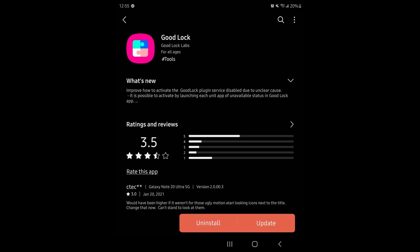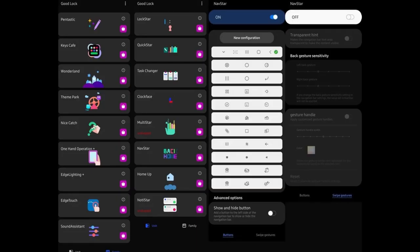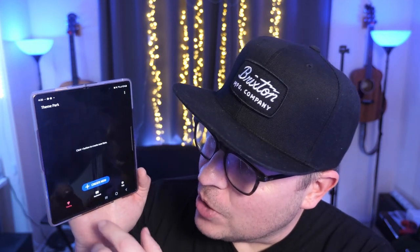It's all about Good Lock. It's been updated to be used on One UI 3.0, and you can also download the update if you have a lower version than 3.0. It's now compatible with tablets as well, which is really cool. The modules have also been updated — One Hand Operation, Theme Park, Nice Catch, and Navstar have all received new updates with One UI 3.0 compatibility and additional features. They've updated the look with the icons too, and the big key takeaways are: it's compatible with One UI 3.0, and you can now use it on Samsung tablets.